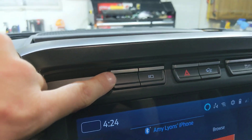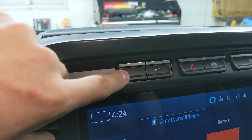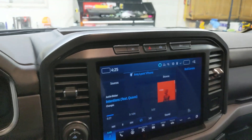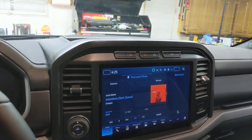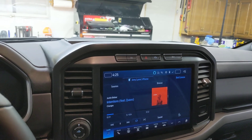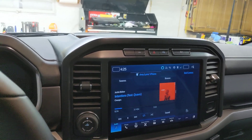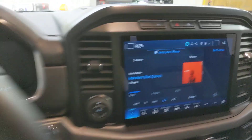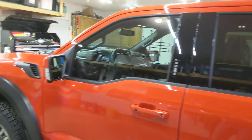One last thing — I did get the auto start-stop delete. This button would have been to turn off the auto start-stop system. However, Ford did allow you to delete that system in hopes of getting your truck quicker, as there were some shortages for that system. I really don't mind auto start-stop — I have it on several vehicles and don't have a problem with it — but the fact that I could get my truck sooner by not having it was all right with me.